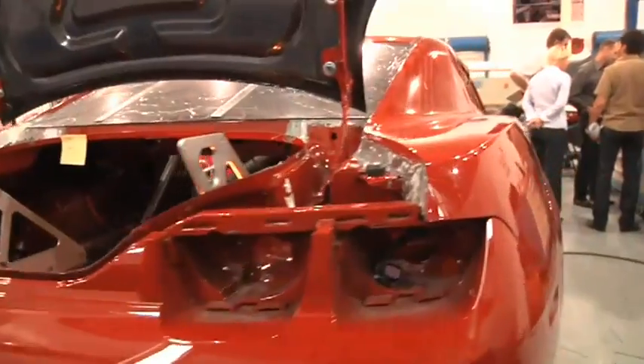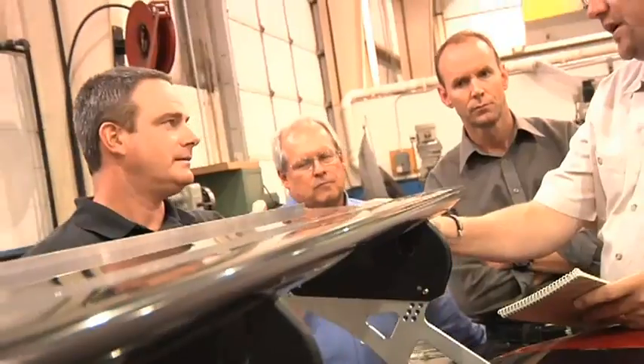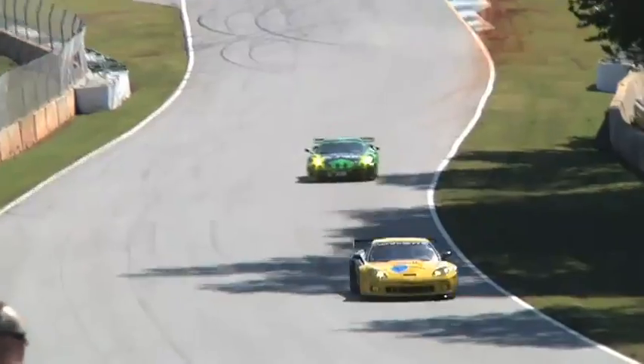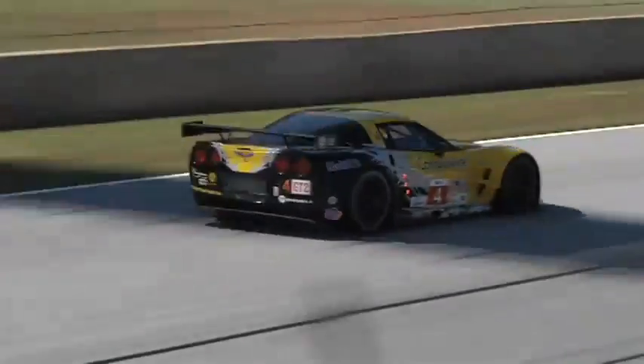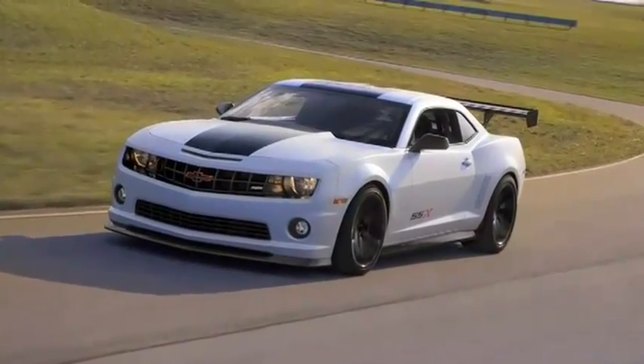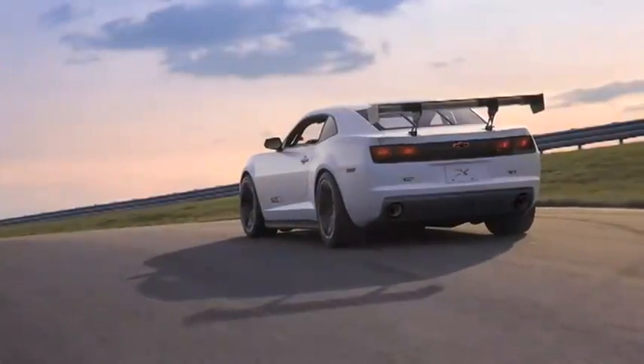The Camaro track car that we're showing is really a vision model of what the capabilities of our product is. Right now, we've borrowed heavily from the technology of the Pratt Miller race teams and Riley and everybody that's racing our cars successfully. We're pulling a lot of those bits and pieces into this car just to see what it would look like, how it would perform, and how it would work for the customer.